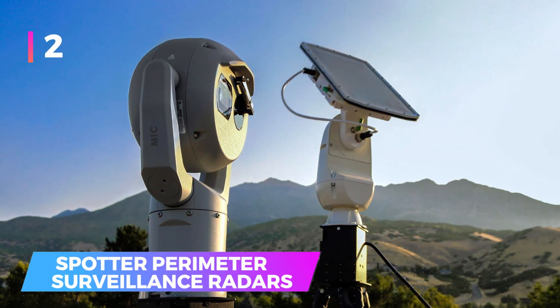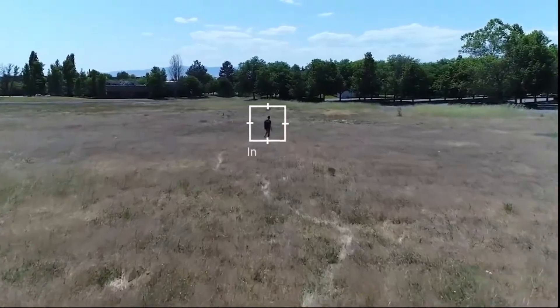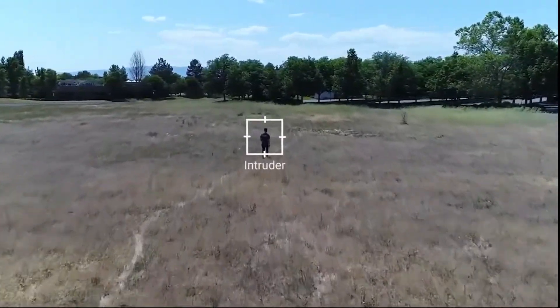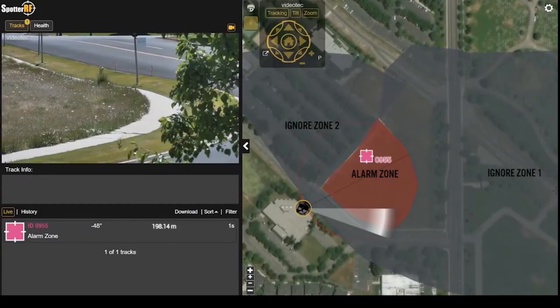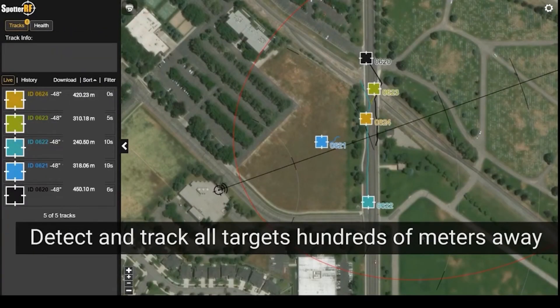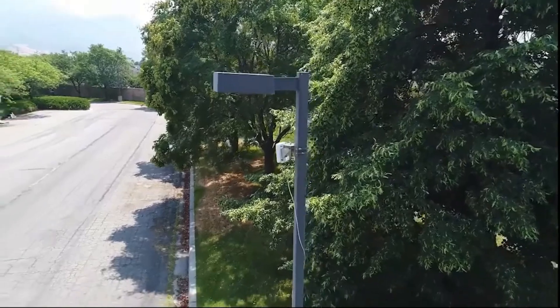Number 2: Spotter Perimeter Surveillance Radars. Be prepared, be protected — this age-old saying is crucial for everyone wanting to ensure home security, and this advanced perimeter surveillance technology is a perfect choice. With this system, intruders are immediately detected and will pop on screen on monitors, notifying you even before they can do anything.